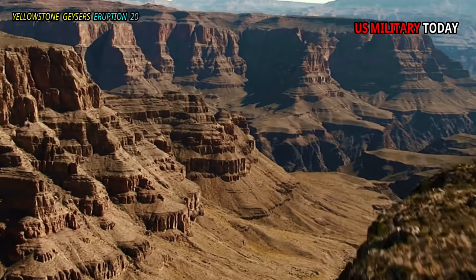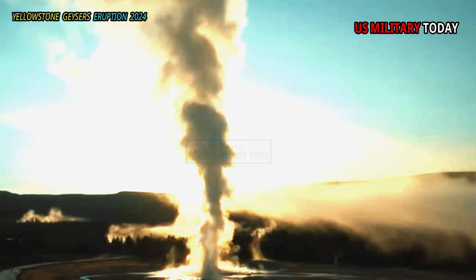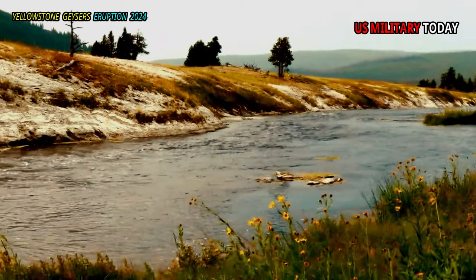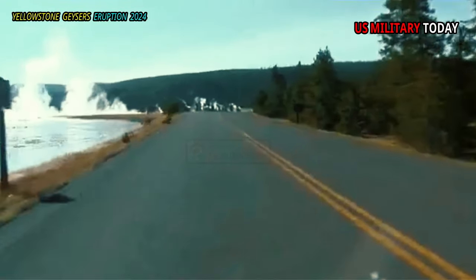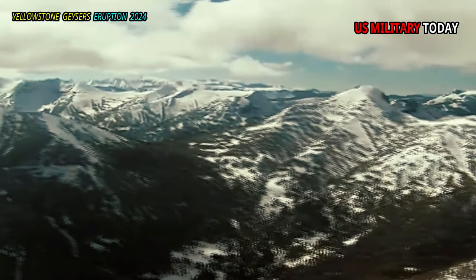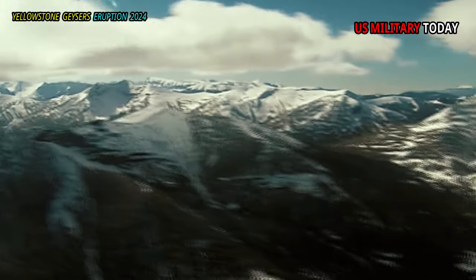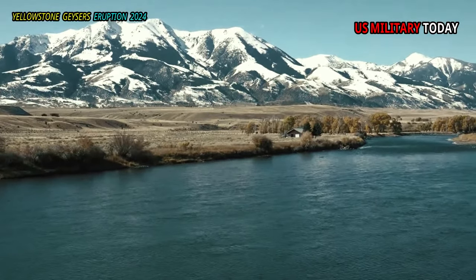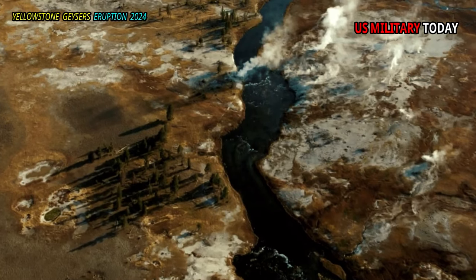Signs of the forces of erosion can be seen everywhere, from runoff channels carved across the center in the geyser basins to the drainage created by the Firehole River. Mountain building is evident as you drive south of Old Faithful toward Craig Pass, where the Rocky Mountains reach a height of 8,262 feet, dividing the country into two distinct watersheds.